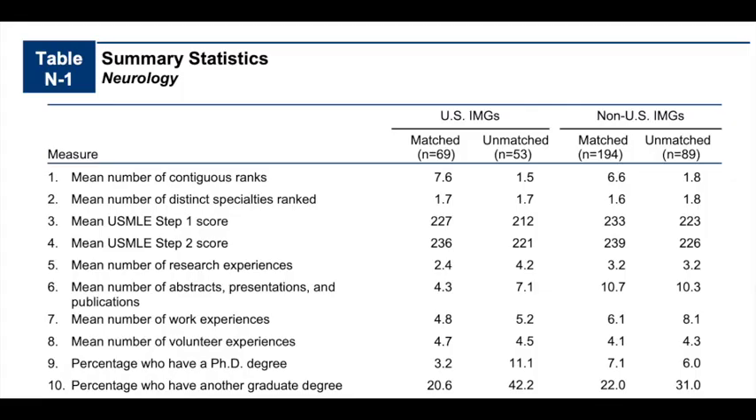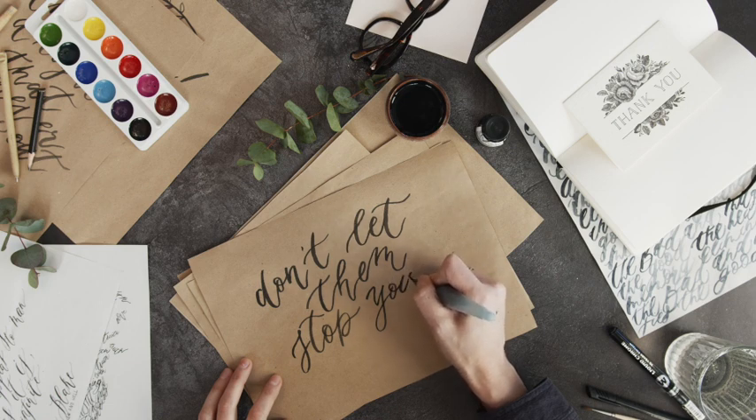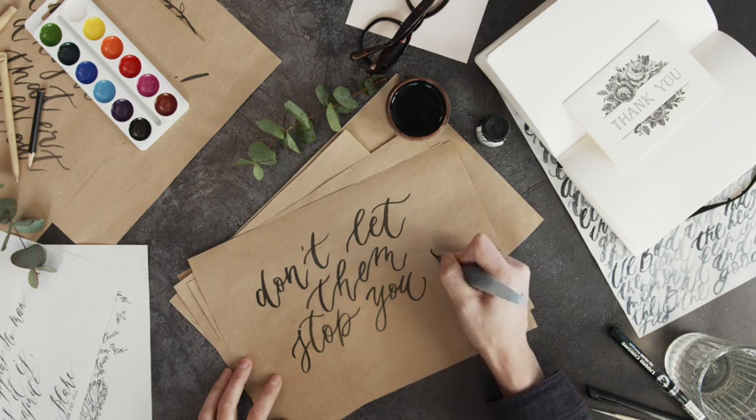If you have not done any of the USMLE Step exams yet, you can use these average scores for matched applicants as a guide for what score to aim for when preparing. If your score is not within the average for the specialty you'd like to apply to, all hope is definitely not lost, because there are other factors that programs highly value. Be sure to subscribe so you don't miss that video.